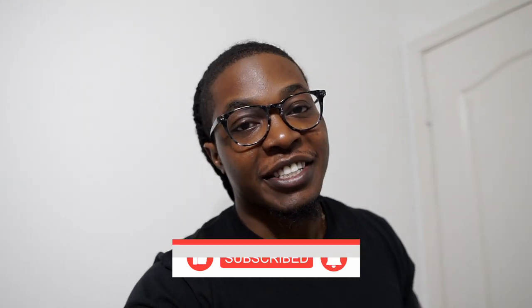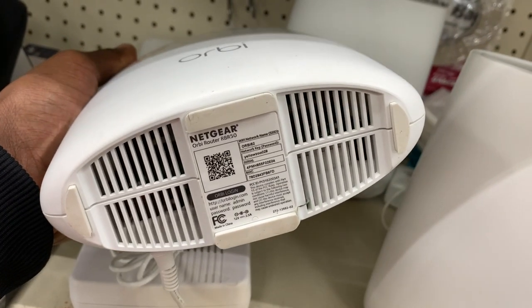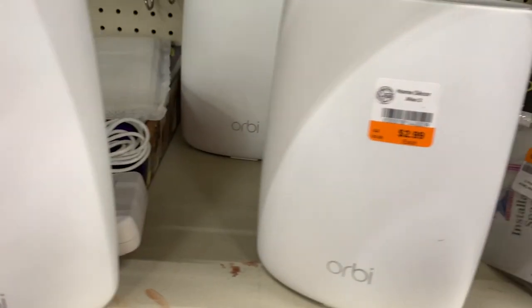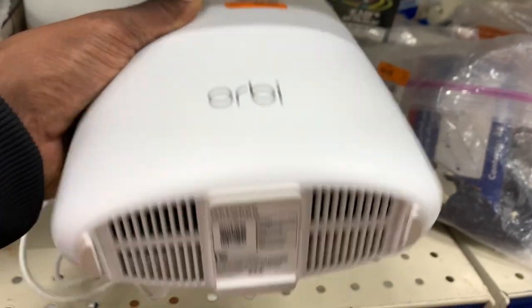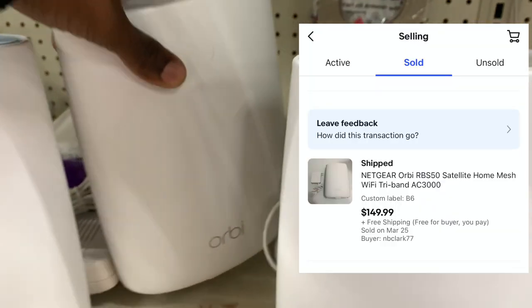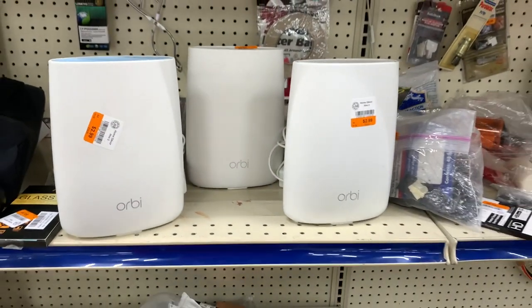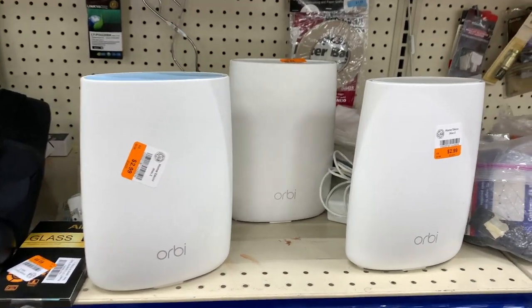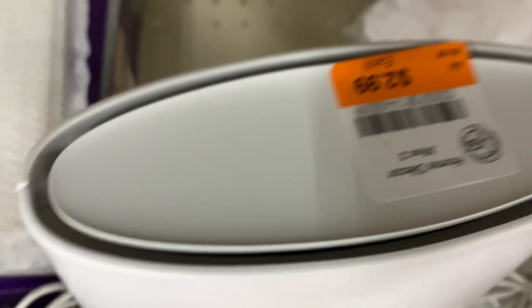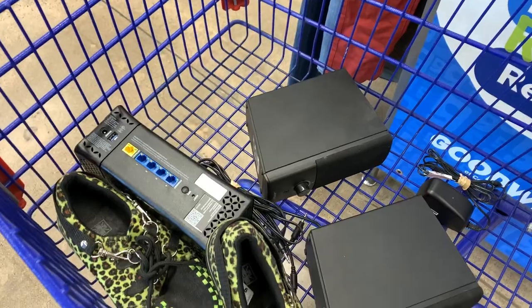We're starting this video off with a banger. If you guys follow the channel, you know I came across some Orbi routers maybe two or three weeks ago — one actually sold a couple days ago for $150. And as soon as I walked into this thrift store, I came across three of these, which is a really good find, especially for only $2.99.